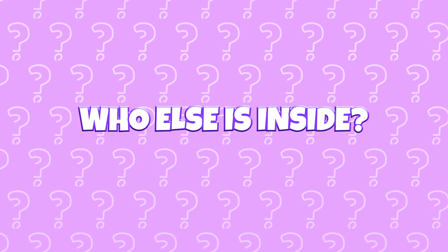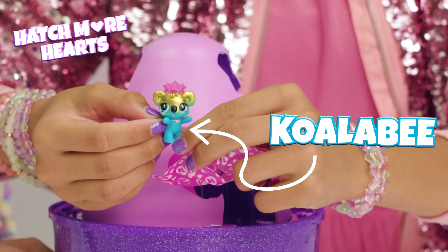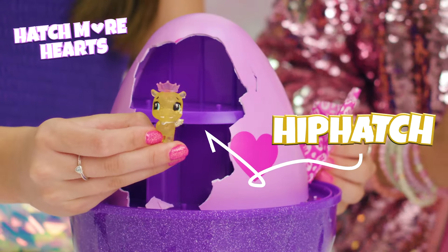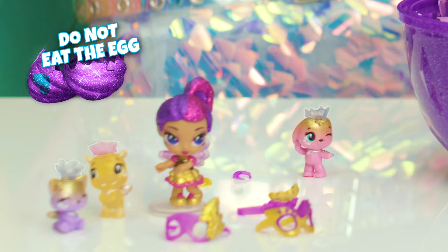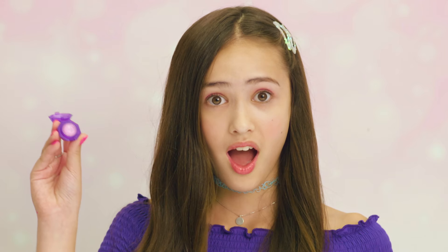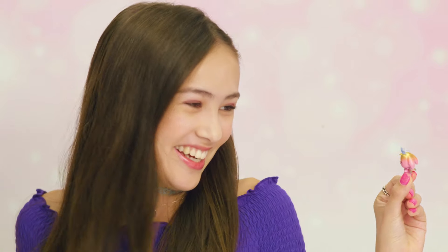Who else is inside? I can't believe there's so many Hatchimals in here. Koalibi, Pandu, Aligoo, Funwee, and Little Hip Hatch — check out their teeny colorful crowns. What's inside this gorgeous gem? Whoa, lip gloss? Mega into it. Funwee, do you like it? Yeah. Thanks.